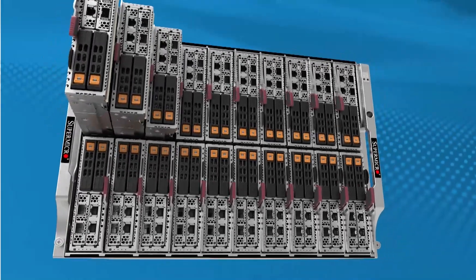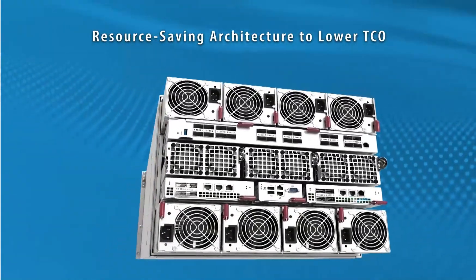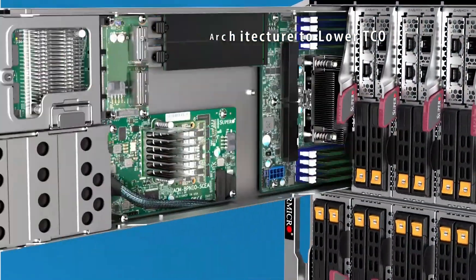Supermicro's server building blocks feature resource-saving architectures that are designed to optimize power usage and cooling through shared resources at the data center level to deliver lower TCO.